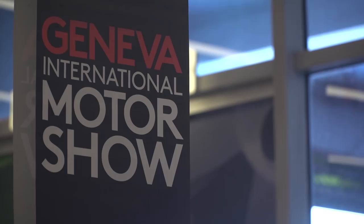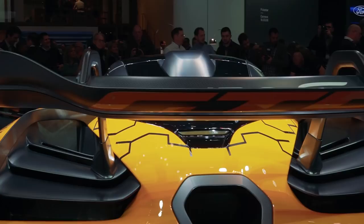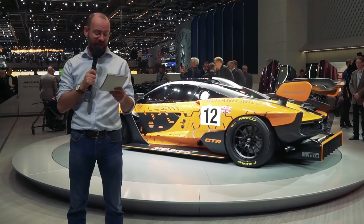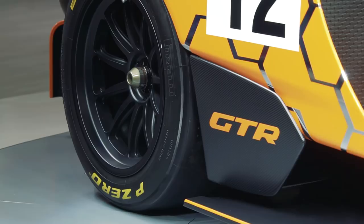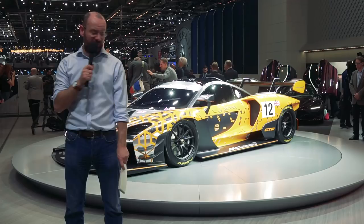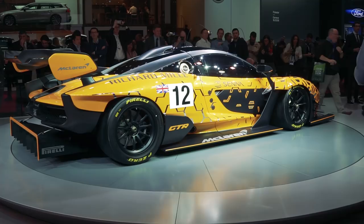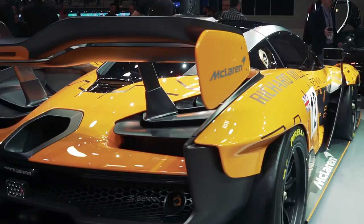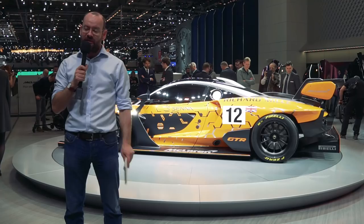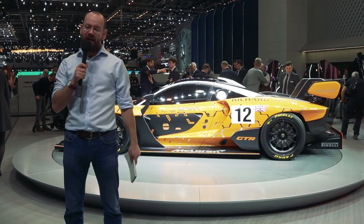This is the fastest car ever to come out of Woking this side of a Formula One car, they say — depending on the engine, maybe even faster than a McLaren Formula One car. It is the Senna GT-R. The Senna is already special enough in itself as a road-going track-focused car, but this one gets rid of all the road stuff and is a track-only variant. It has at least 814 horsepower — that's 825 metric horsepower, up from 789 on the standard car. The big thing is downforce: this makes at least 1,000 kilograms of downforce, thanks to the massive diffuser and the massive front splitter. That's 200 kilograms up on a regular Senna and 400 kilograms more than a McLaren P1 GT-R. They're only going to make 75 of these, and it's the only Senna variant left unsold — but expect all of these to go very quickly.